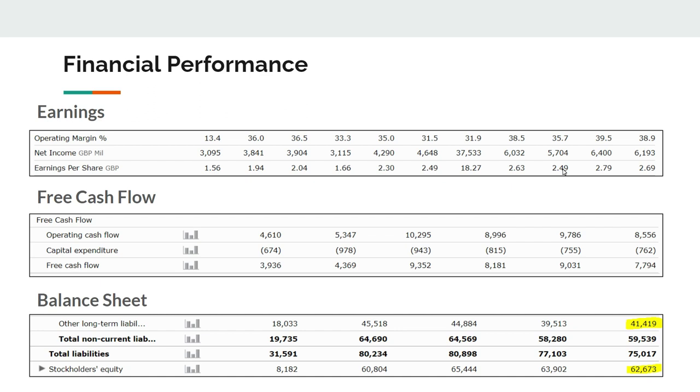Net income has also grown, with a boost from the major Reynolds American acquisition. Earnings per share is currently around £2.70. Free cash flow before the acquisition was around £4-5 billion, and now it's hovering around £8-10 billion per year — these are strong free cash flows. Yearly capex is low, making it really a cash-generating machine focused more on marketing than capital expenditures. From a balance sheet perspective, debt-to-equity looks good at around 60%, and they've been paying off debt since the Reynolds acquisition.